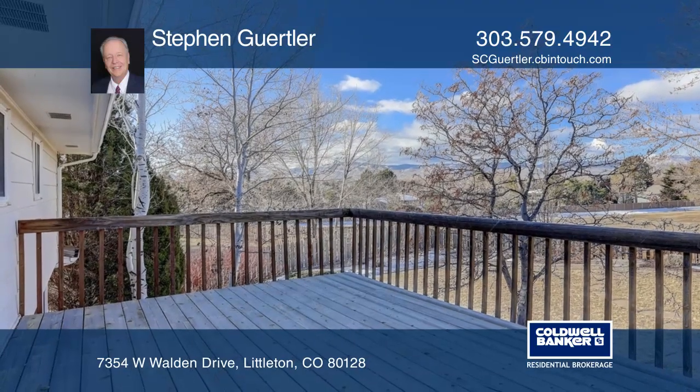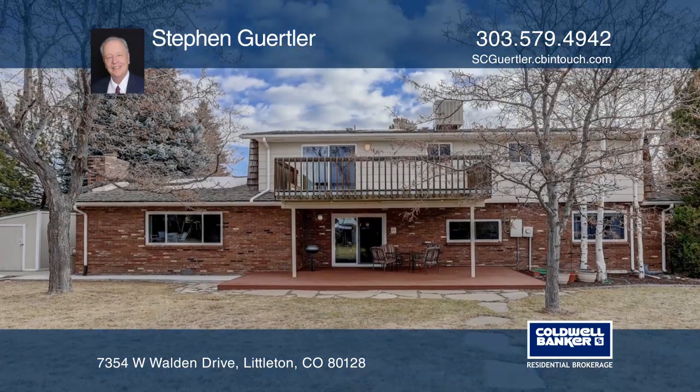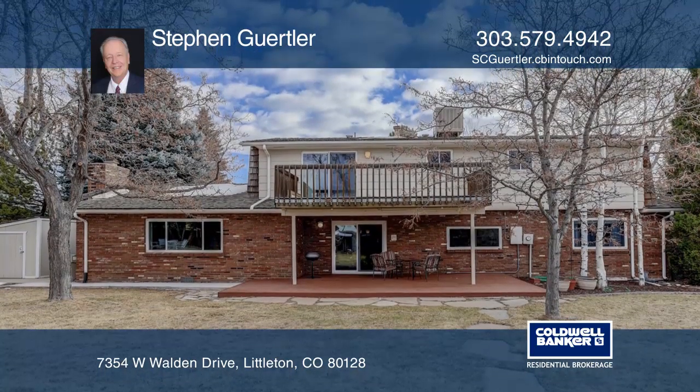A master with a remodeled four-piece bath, a secondary bedroom with an attached deck, a partially finished basement with a wet bar, and a two-car garage.